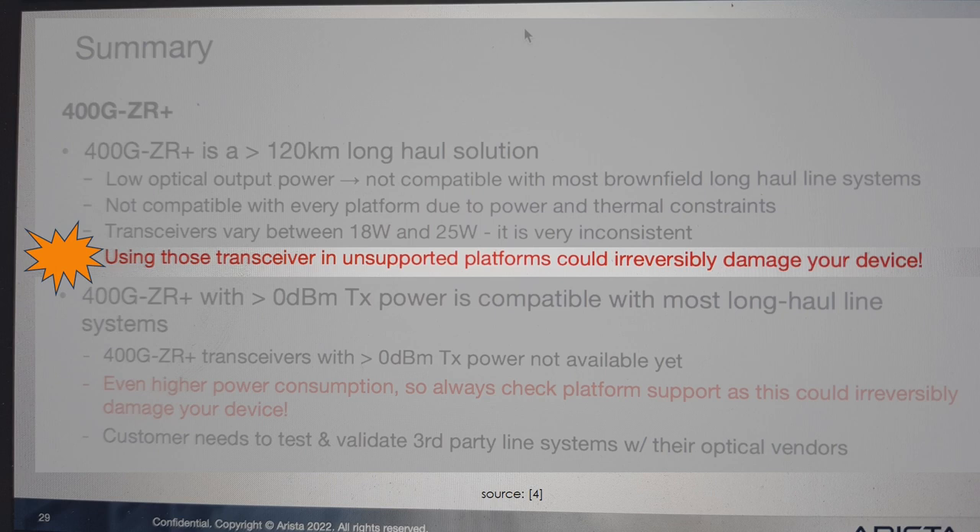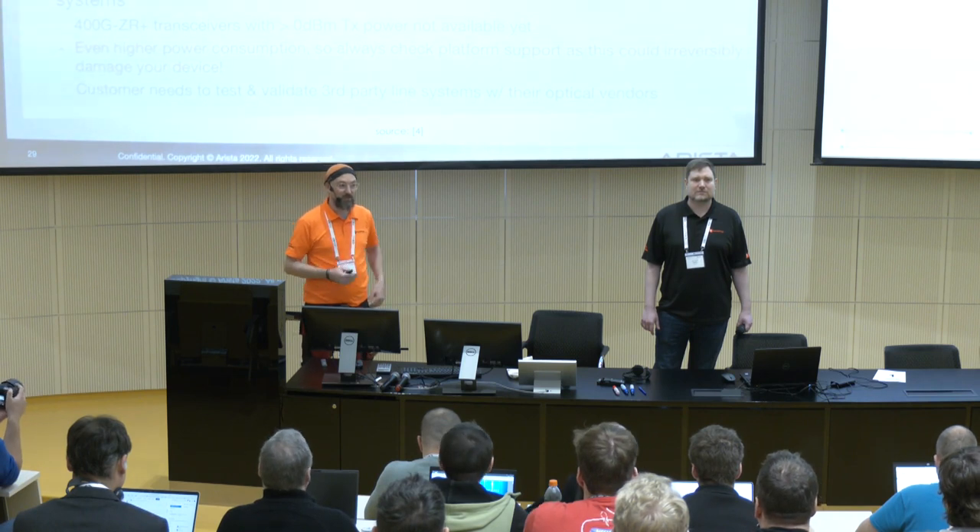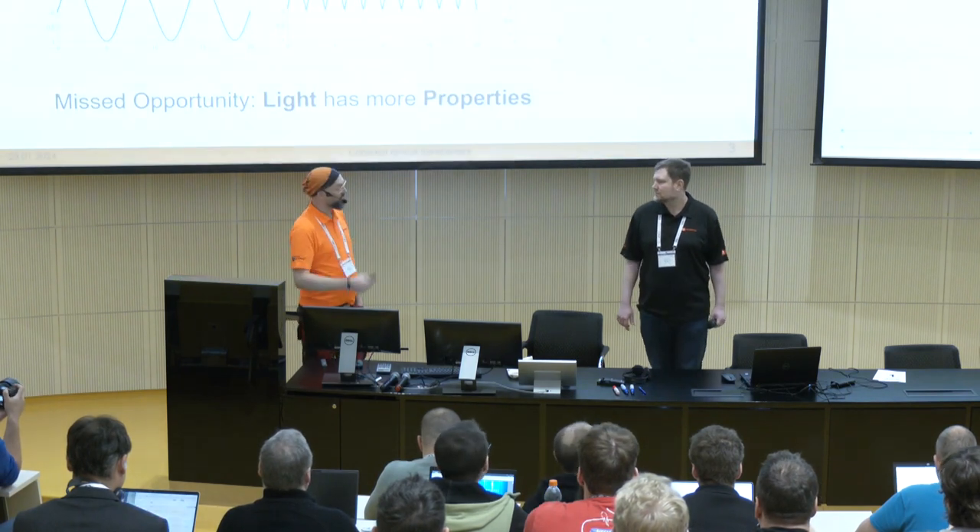I will hand over first to Gerhard. He will do some theory about coherent pluggable technology, especially about the coherent part. And then I'll later on show you how we integrate this in a switch operating system, and especially for you as a technician, how you can identify pitfalls, issues, and errors on your coherent link when you operate it. Gerhard, it's yours.